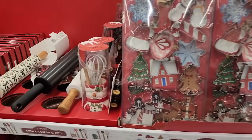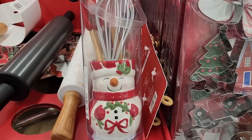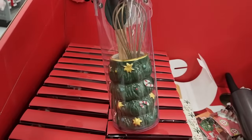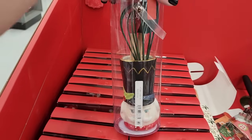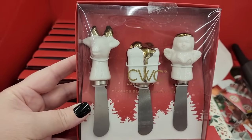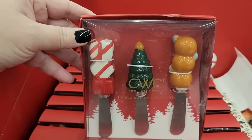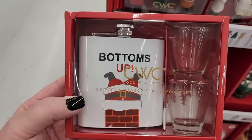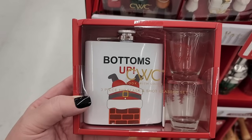Cookie cutters — this is adorable. Oh my, he's really cute. They have a little tree one, a nutcracker. What is that thing on the right? I don't know what that is, y'all. You know you're gonna need it, even if it does have Santa's belt and bottom.